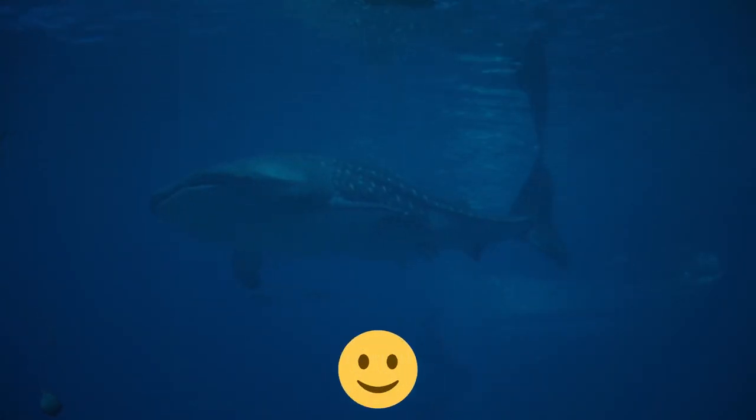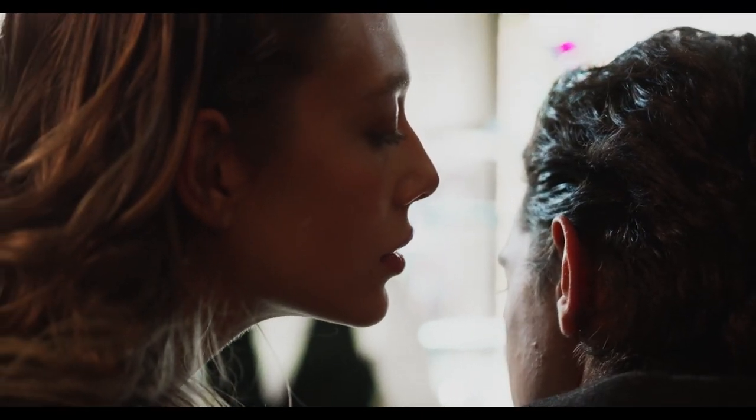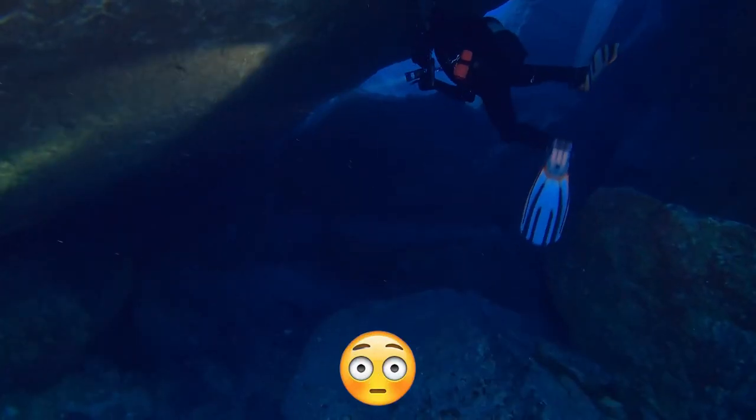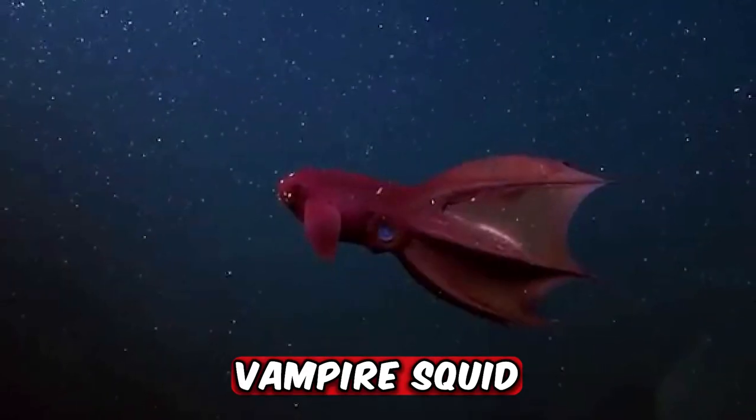The deep sea's underworld is home to numerous strange species and long-forgotten secrets. These secrets are revealed by individuals who are bold enough to venture deep into the darkest regions of the ocean and the areas that time has forgotten. From the Apollo rocket engines to the vampire squid, these are 15 unbelievable things found underwater.